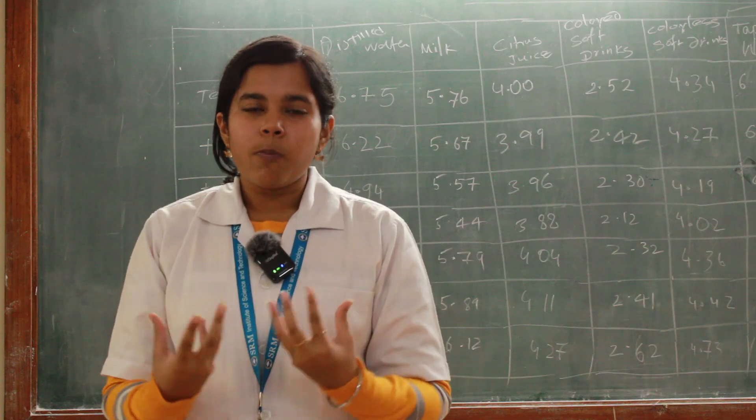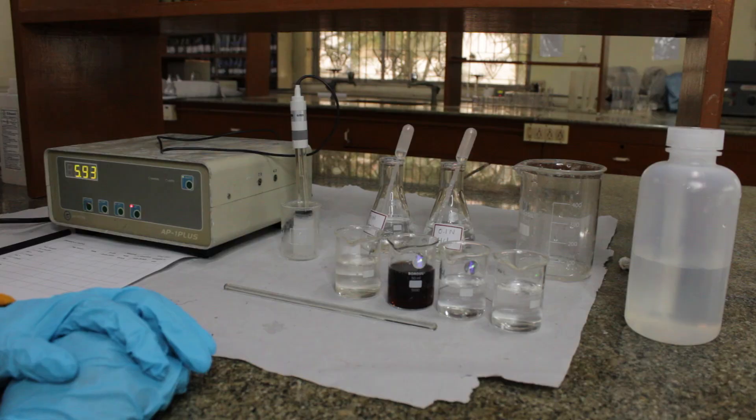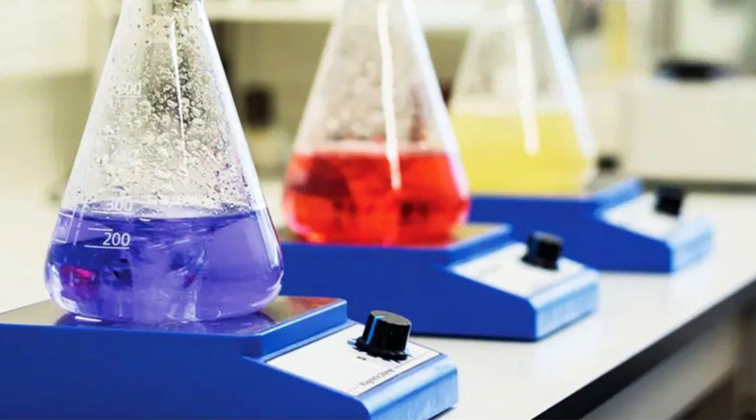A few of the general equipment in the lab are pipettes and micropipettes, pH meter, vortex mixer, water bath, autoclave, spectrophotometer, hot plates, and vortex mixers.